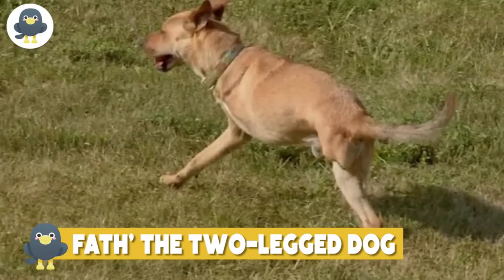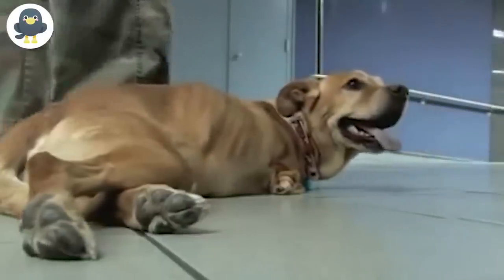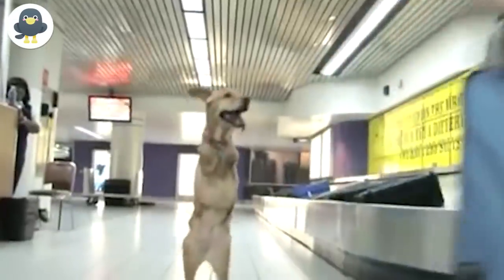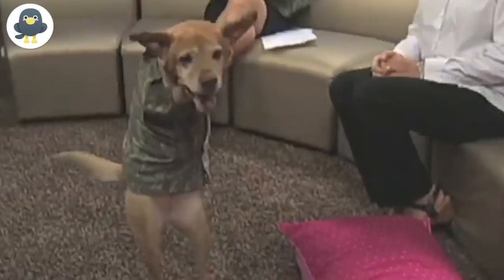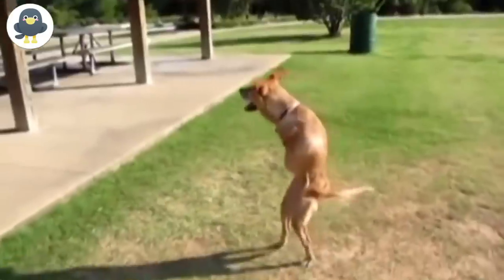Faith, the Two-Legged Dog. If you saw a dog walking upright, you'd probably think it's possessed and run in the opposite direction. Faith's upright walk isn't by choice — she was born like that. At birth, the Chow Chow breed dog suffered a brain defect that prevented its front leg from fully developing. She couldn't walk and was rejected by her mother, a stray dog. Left to die, Faith was found by 17-year-old Ruben Stringfellow, who took her in and nurtured her.